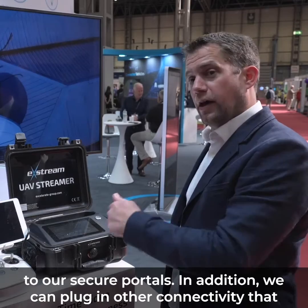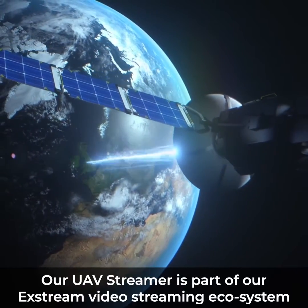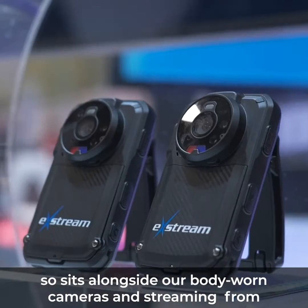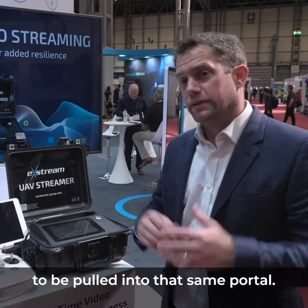In addition, we can plug in other connectivity. Our UAV streamer is part of our Xtreme video streaming ecosystem, so it sits alongside our body-worn cameras and streaming from command vehicles — but this allows the images from those drones to be pulled into that same portal.